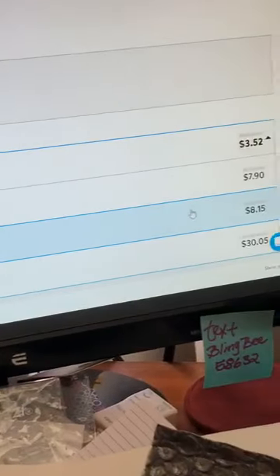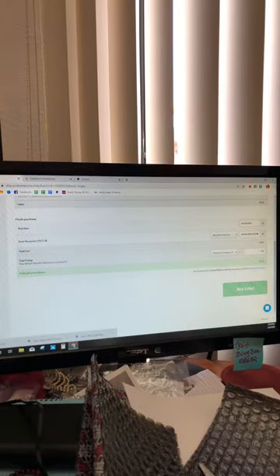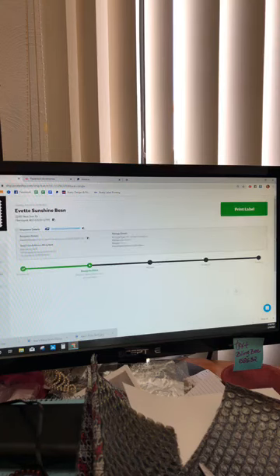If I wanted to ship priority mail, that would cost $8.15, and so on. I have had customers message me saying they want the package sooner and are willing to pay extra, so we can arrange that. At the bottom of the screen there's a 'Buy Label' button — I click that and it charges me. I have it set up to charge my PayPal account, though you can link a credit card or bank account. I just got a notice from PayPal that I paid Pirate Ship $3.52.